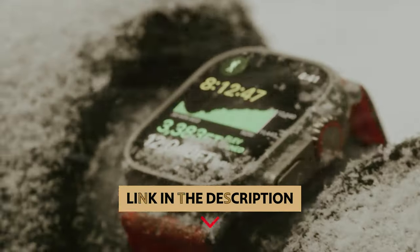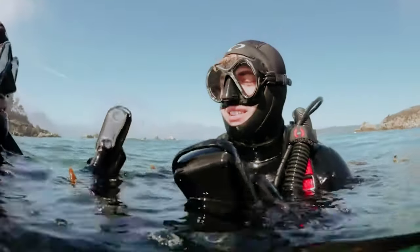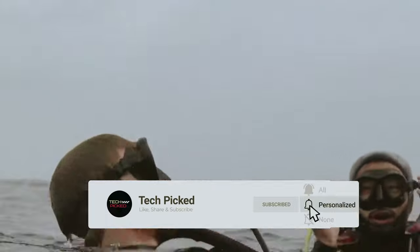You will find all the links to these products in the description below. Comment below and tell us which dive computer you are considering. Thanks for watching this video. Don't forget to hit the like button and share with your friends, and if you are new to the channel, subscribe and hit the bell icon for future updates.